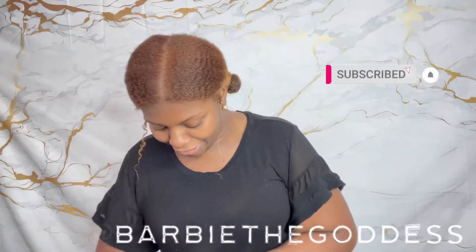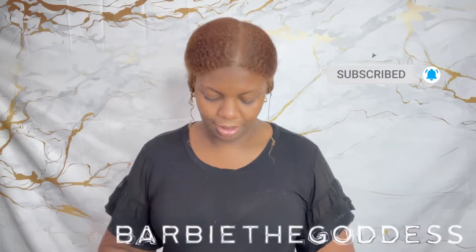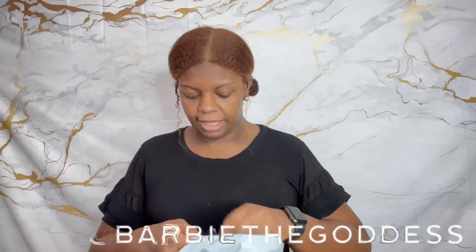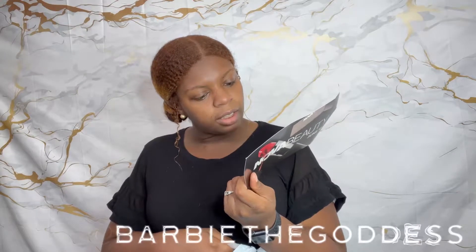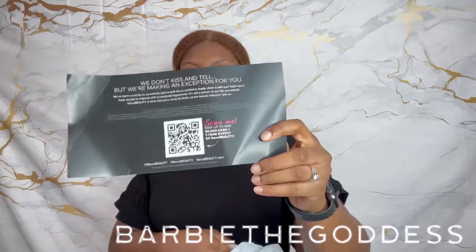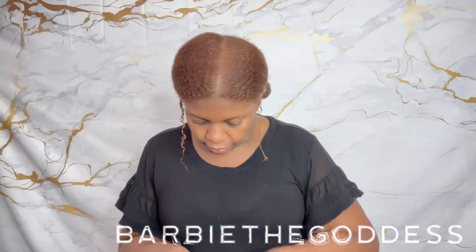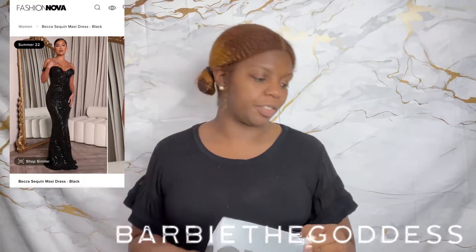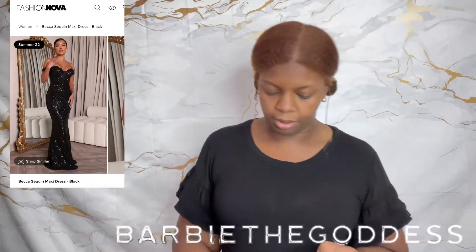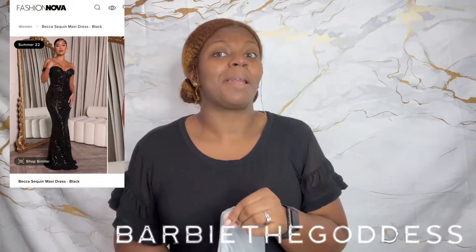It looks cute, I'm so scared. I'm picking out the bag and of course they got the whole Nova beauty thing — scared me with this bent up paper to sign up to win. On the website this dress looks real nice, so we're going to see what it actually looks like in person, because even the packaging is kind of different from the other stuff I've brought. Like, that was plastic but this is also plastic.